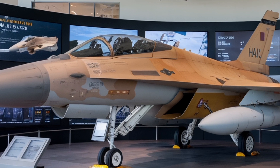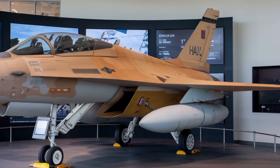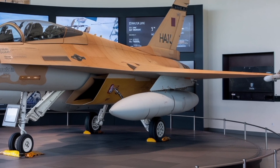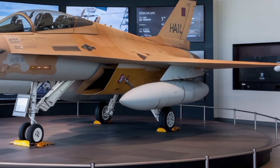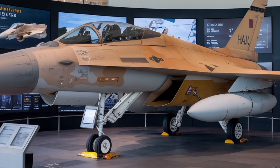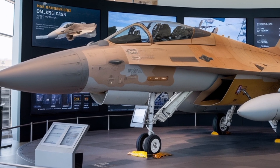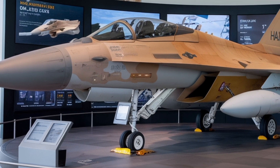Hello everyone, welcome back to the channel. Today we're diving deep into one of the most anticipated next-generation fighter jets being developed in India, the HAL Tejas MK2, sometimes called the medium-weight fighter. In this video I'll walk you through what we know so far — its design, specs, performance expectations, what makes it special compared to earlier Tejas versions, and when we might actually see it flying. Let's get into it.